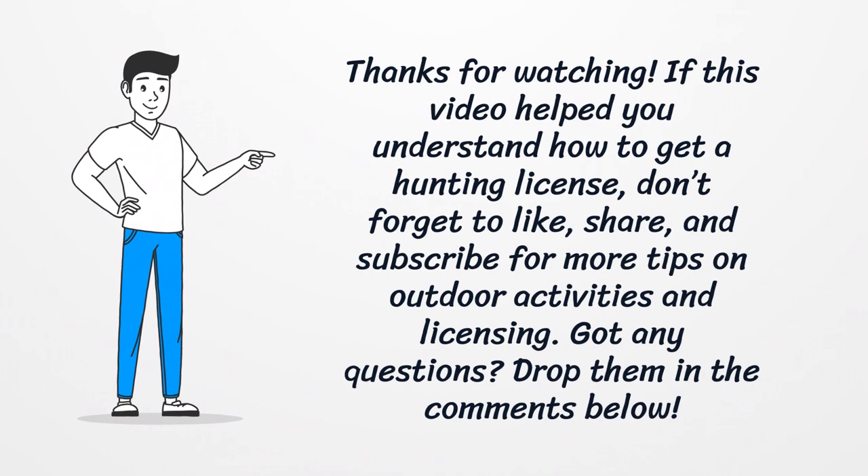Thanks for watching. If this video helped you understand how to get a hunting license, don't forget to like, share, and subscribe for more tips on outdoor activities and licensing. Got any questions? Drop them in the comments below.